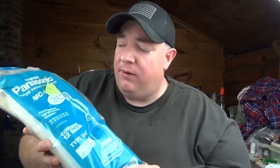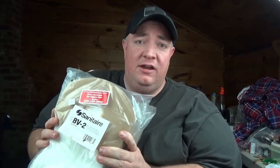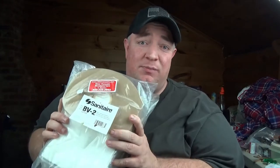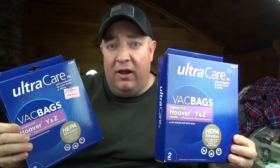I got these Panasonic vacuum bags at More Than a Thrift for $2 — I think there might be one missing but I think I can get between $15 and $18 for this pack. I picked up three large packs of Sanitaire model BV-2 vacuum bags — these sell for like $17 a piece. I'm probably going to put these together in a medium flat rate box and try to get about $40 shipped; they were $2 a piece, so $6 total. I also found two boxes of vacuum bags at More Than a Thrift for $1 a box — these are going for about $20 a box.